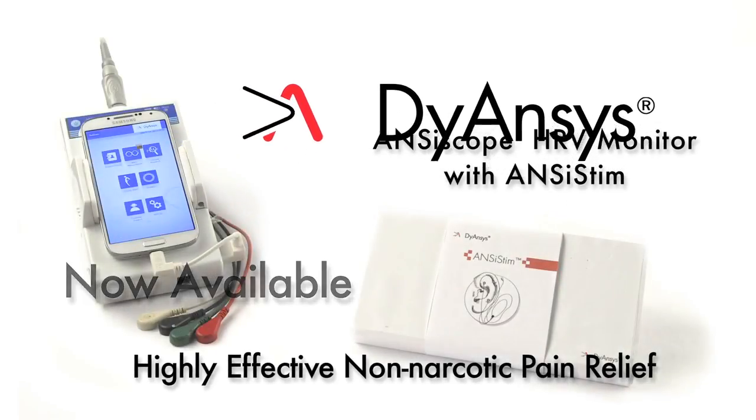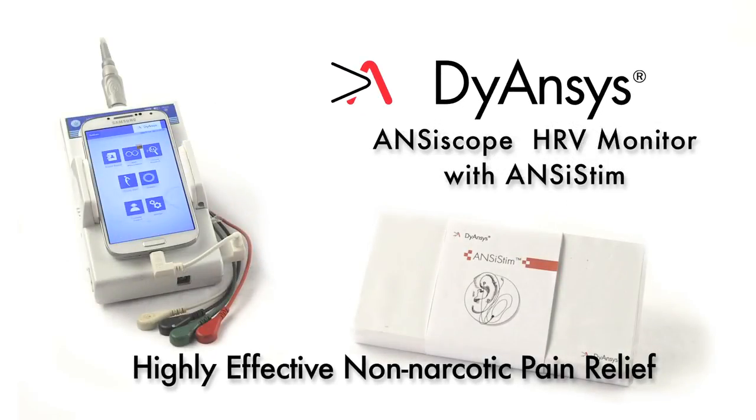Highly effective non-narcotic pain relief is now available through the combination of the Diancis Anciscope HRV monitor with Ancistim Pulse Stimulation Therapy — P-Stim.